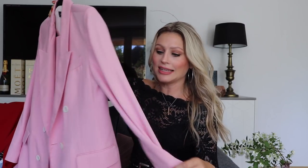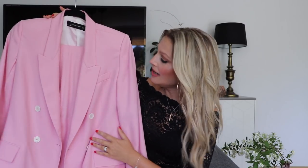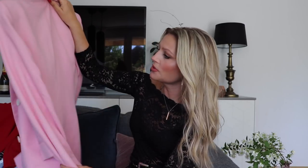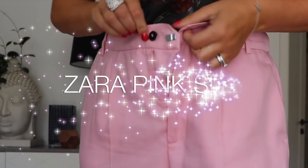A pink suit, which is of course very much on trend for this spring/summer. I just loved this light, almost candy pink color. The lightweight fabric has a bit of a linen feel to it. As usual, the fit of Zara's suits are really good, so I'll pop this on and show you.